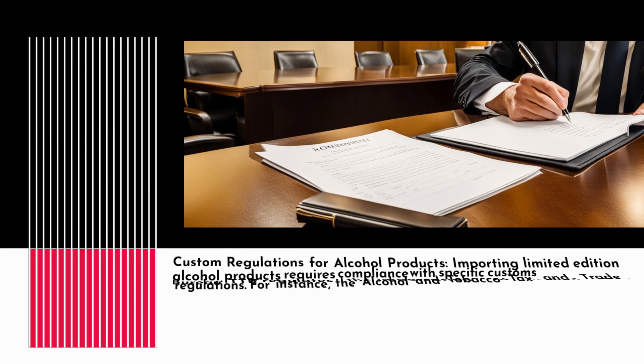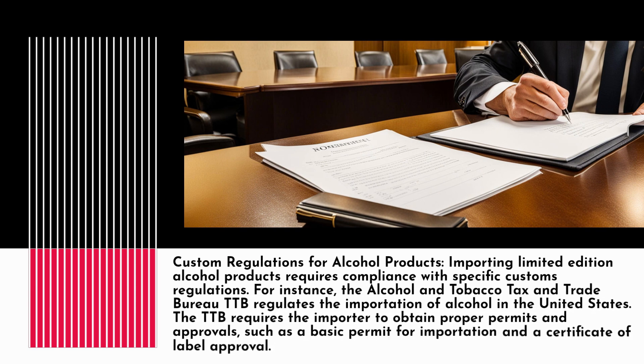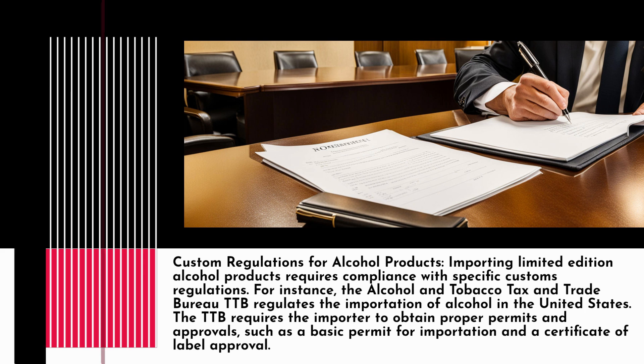Importing limited edition alcohol products requires compliance with specific customs regulations. For instance, the Alcohol and Tobacco Tax and Trade Bureau (TTB) regulates the importation of alcohol in the United States. The TTB requires the importer to obtain proper permits and approvals, such as a basic permit for importation and a certificate of label approval.